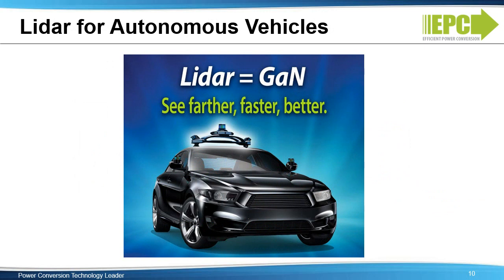LIDAR has been in use for decades in military, aerospace, robotics, and meteorological fields. In recent years, it has quickly become a key technology to enable autonomous driving. A contributing factor has been the advent of commercially available eGaN FETs and integrated circuits that enable the laser to be driven with high current pulses with extremely short pulse widths. The short pulse width leads to higher resolution, and the higher pulse current allows the LIDAR system to see farther. These two characteristics, along with extremely small size, make eGaN FETs ideal for LIDAR.